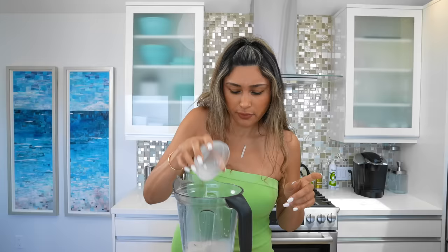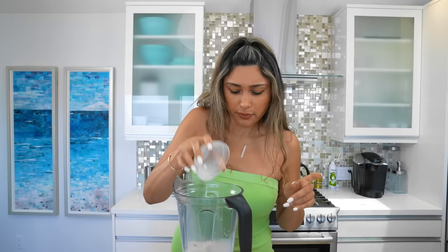We're going to start off with our almond milk — pour in our almond milk — and one scoop of protein. This one actually has 20 grams of protein per scoop, which I love.